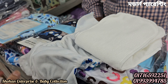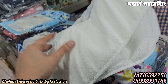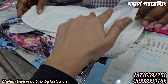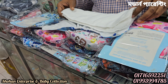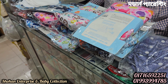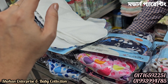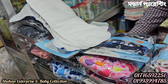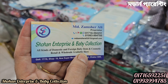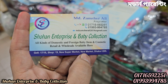Washable diaper is available for long-term use. We are trying to make it like a normal diaper. The shop name is Shohan Enterprise and Baby Collection — a new supermarket is available.